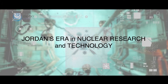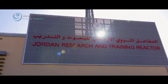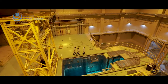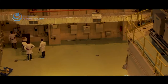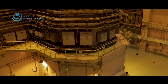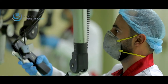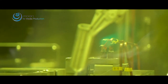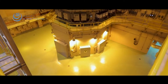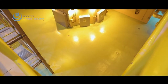Jordan's era in nuclear research and technology. The Jordan Research and Training Reactor, the JRTR, is a 5-megawatt multipurpose open tank-in-pool reactor, designed to serve as a platform for advancing research, training and education, and irradiation services. It is designed to produce radioisotopes for medical and industrial applications, along with neutron beam applications, including non-destructive testing, neutron imaging, and neutron diffraction and scattering experiments.